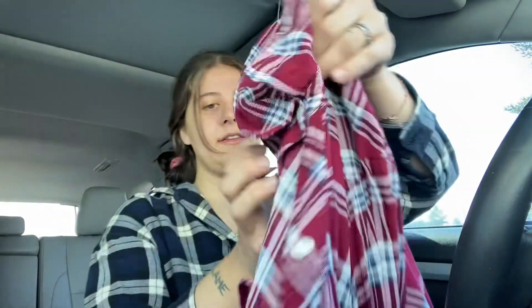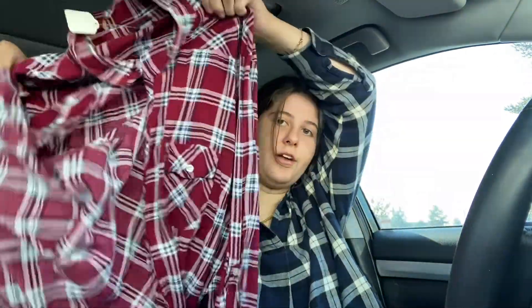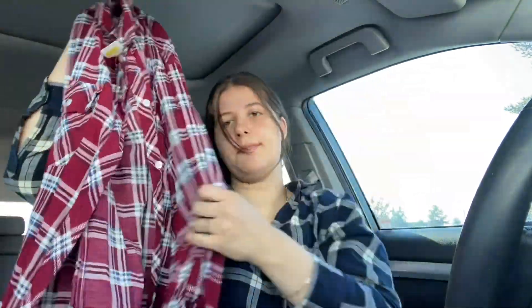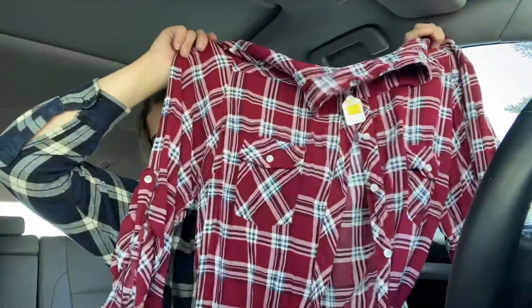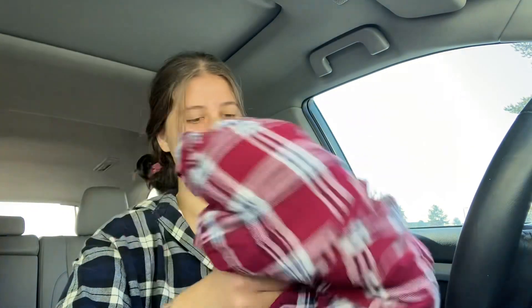This shirt is from Uniqlo — I showed it in my last video and it fits. I washed it, tried it on and it fits, so I'm going to keep it. This is another Torrid piece, this one's a 4X, which is great. It's like a flannel, which is great for this time of year — I'm wearing a flannel right now, so obviously people are wearing flannels. Probably list for $28.